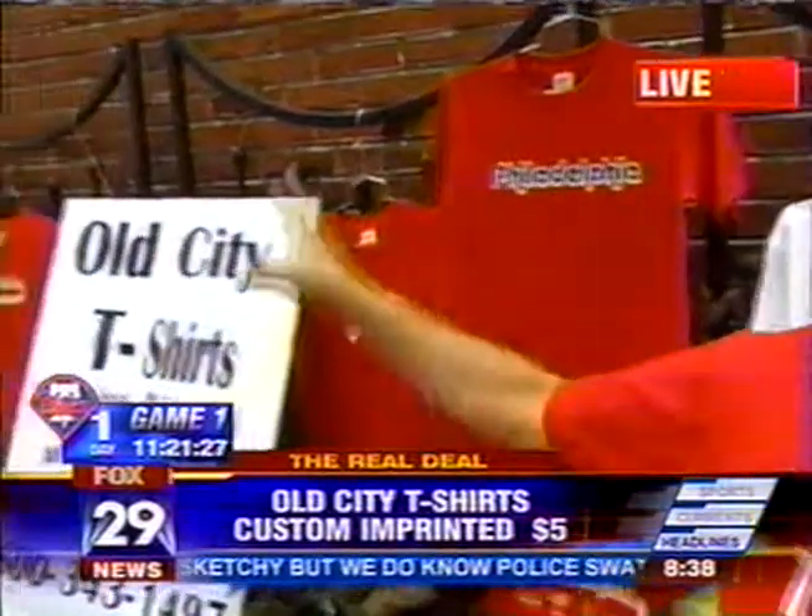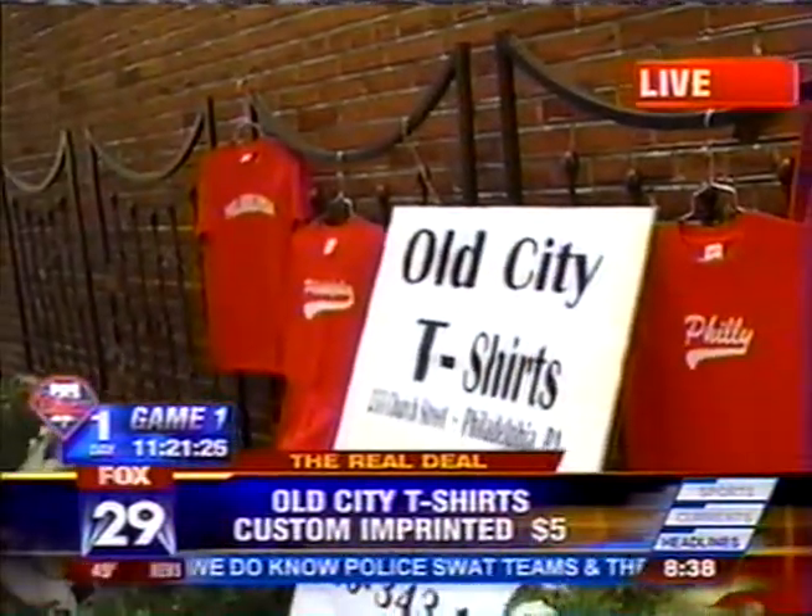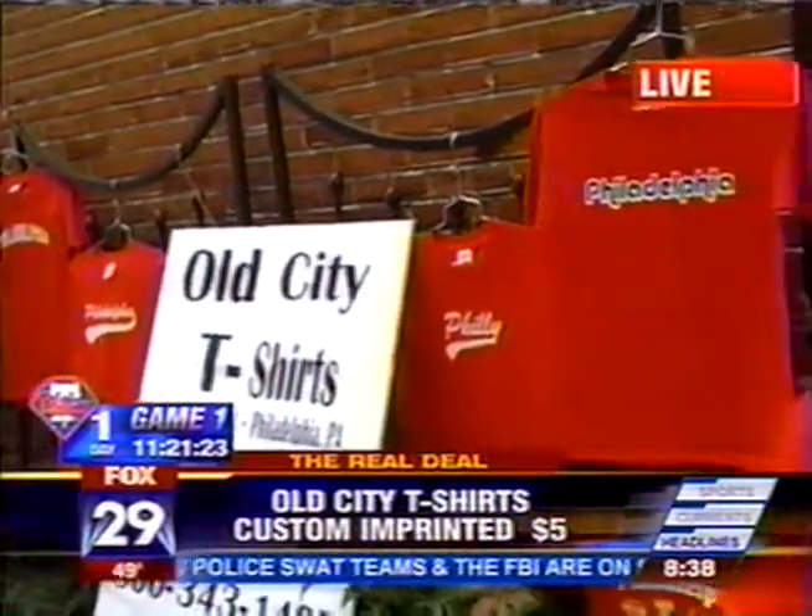That is correct. We have a concept at our shop, Old City T-shirts, where you come in, you pick from about 20 to 30 different designs, you pick your own t-shirt, you tell us what you want. In about 30 seconds, we'll print you your own custom t-shirt, and it's only $5. It's a great deal, and people really seem to go for the gimmick.